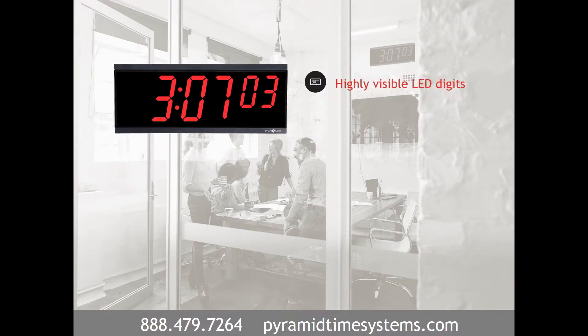Digital clocks feature vibrant LED characters with 250 feet of visibility, and the six-digit time format is ideal for detailed timekeeping applications.